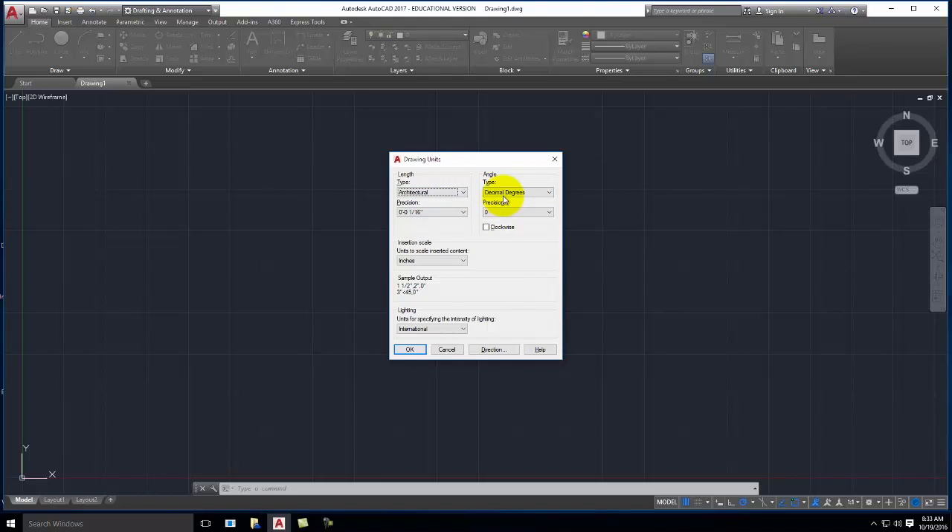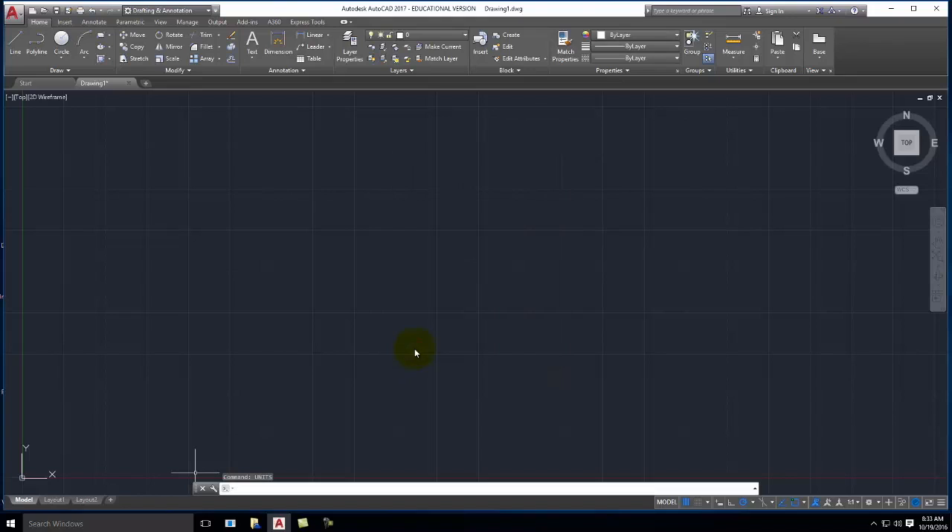For angle I'll stick with decimal degrees — no need for radians. My units to scale inserted content would be to inches. I'll go ahead and say okay. Now I have my drawing set up in feet and inches, which is what I want. When I type in a value of inches, I'll use the quotation mark. When I type in a value of feet, I'll use the apostrophe mark on the keyboard. So let's go ahead and get started with our first line. I'm going to come up and pick the polyline tool — alternatively, I could type 'pline'.